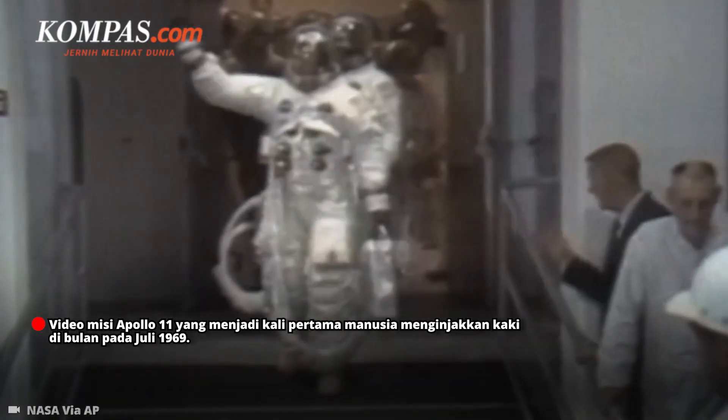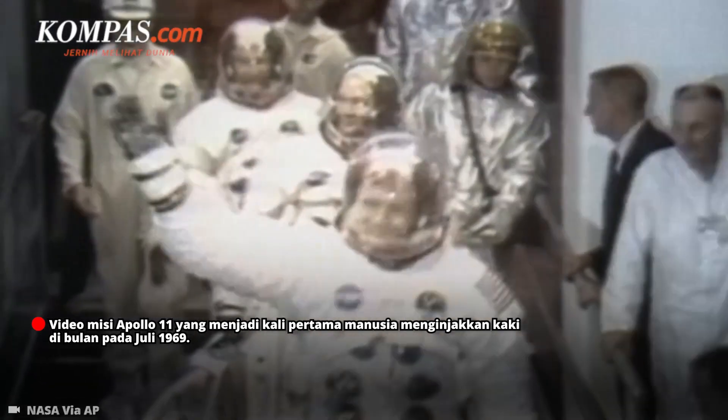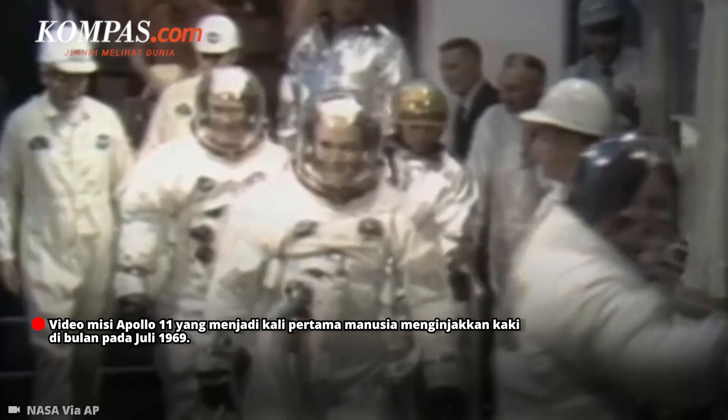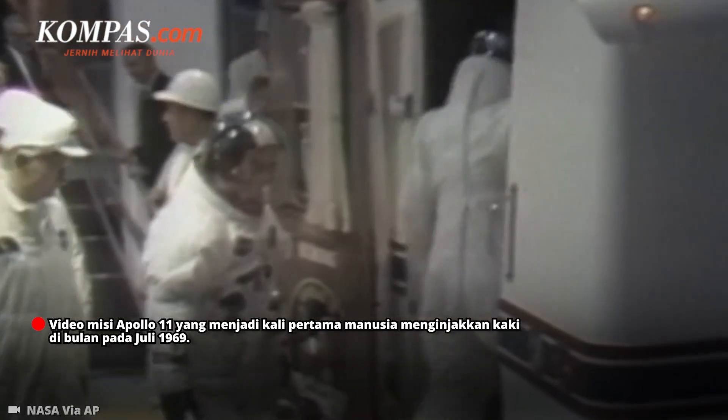This is Apollo Saturn launch control. T-minus three hours, four minutes, 32 seconds, and counting. Right on time, as far as the astronaut countdown is concerned, the prime crew now departing from their crew quarters here at the Kennedy Space Center.